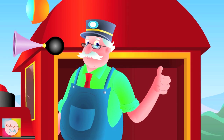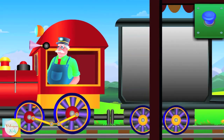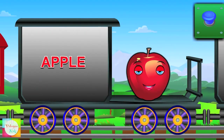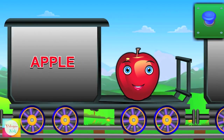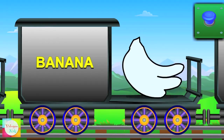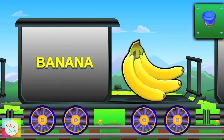So let's learn the fruits. Here comes Apple — it's red in color. Hi Banana — its color is yellow.